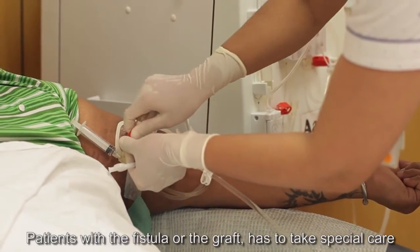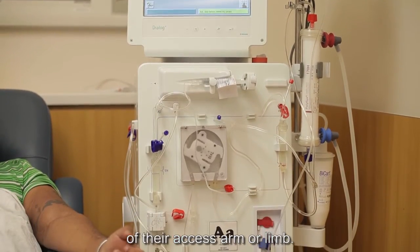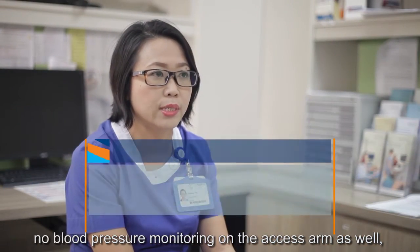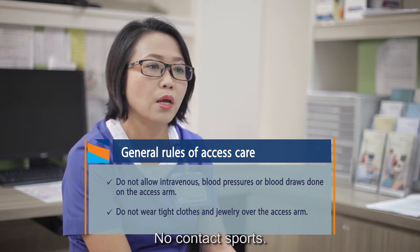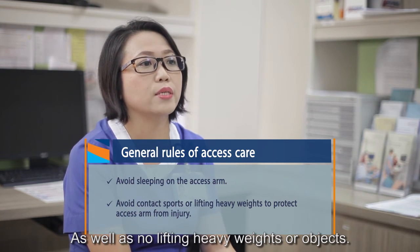Patients with a fistula or a graft have to take special care of their access arm. For example, no blood taking on the access arm, no blood pressure monitoring on the access arm, no tight clothing, no lying on the access arm while sleeping or napping, no contact sports, and no lifting of very heavy objects.